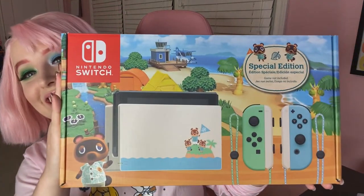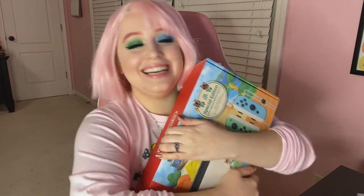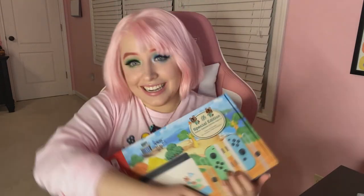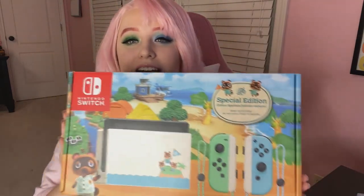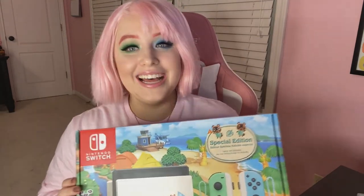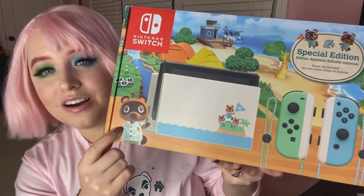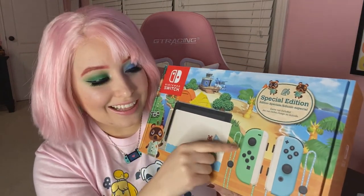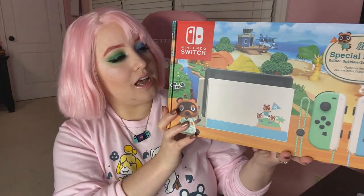Okay, let's unbox it! Here it is — oh my gosh, I'm dying, I'm so excited! Look at how beautiful. So this is my new baby. Here's the front of the box — beautiful, amazing. You know, the normal Nintendo Switch box is a little boring, but come on, they really popped off with this one. The Animal Crossing background, little Tom Nook, and the little Nooklings up there for the special edition — I love that.